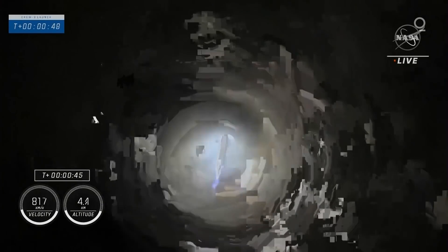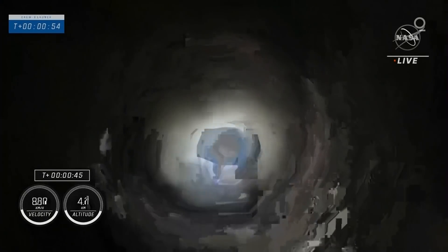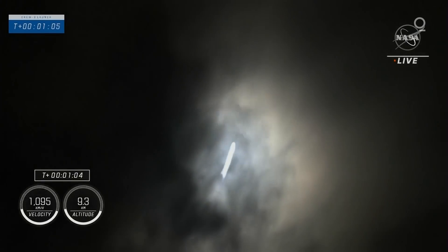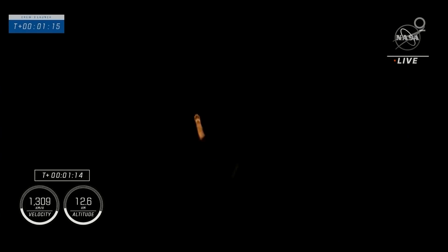Power and telemetry nominal. Stage 1 throttle down. We're under the throttle bucket in preparation for max-Q. Getting ready to throttle the engines back up. Stage 1 throttle up, next Q.